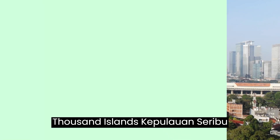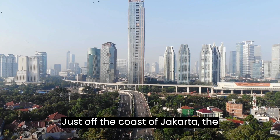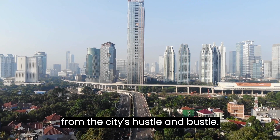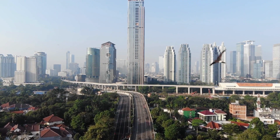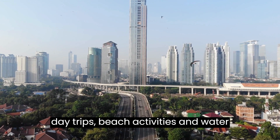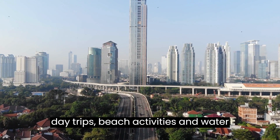Thousand Islands, Kepulauan Seribu. Just off the coast of Jakarta, the Thousand Islands offer a quick escape from the city's hustle and bustle. These picturesque islands are perfect for day trips, beach activities, and water sports.